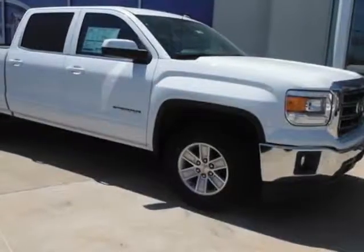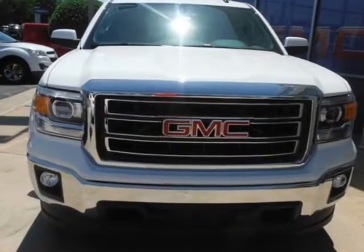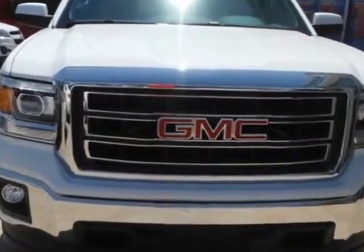Come take a look at this new 2014 GMC Sierra 1500. For your protection, this vehicle has a factory warranty.